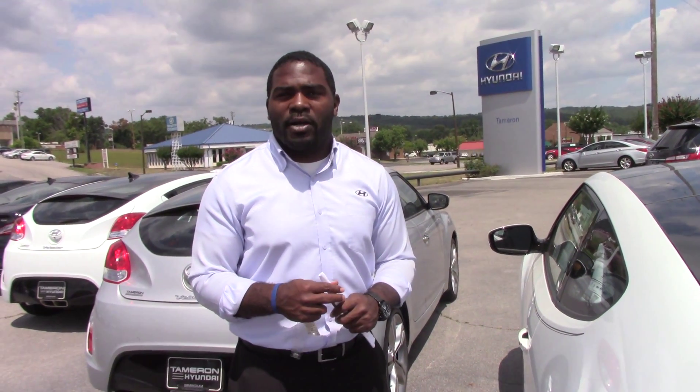You also get a standard 10-year, 100,000-mile powertrain warranty — and this dealership, Tamron Hyundai, is going to double that for you at no charge: 20 years and 200,000 miles of powertrain warranty. And that applies not just to this Veloster I showed you, but every Veloster here on the lot.